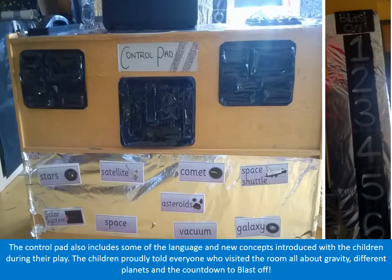The control pad also includes some of the language and new concepts introduced with the children during their play. The children proudly told everyone who visited the room all about gravity, different planets, and the countdown to blast off.